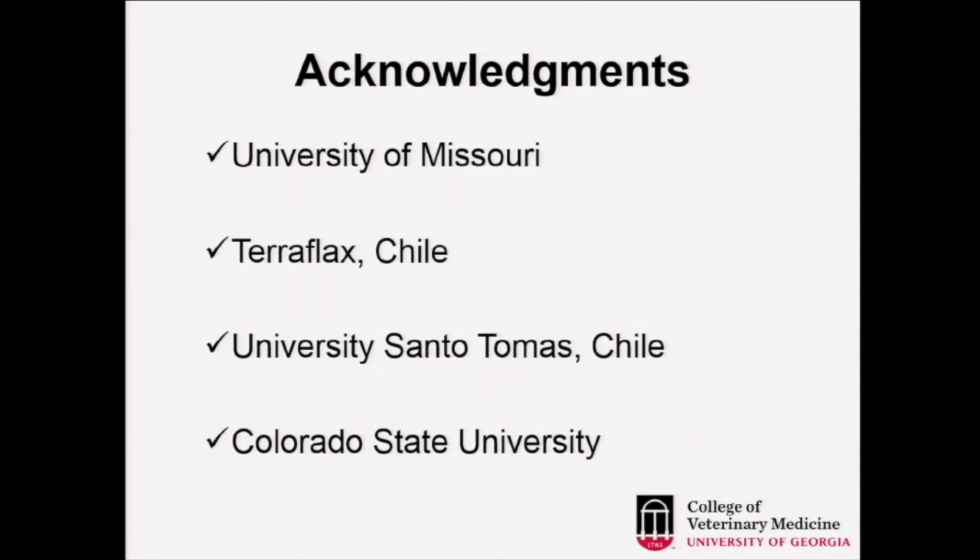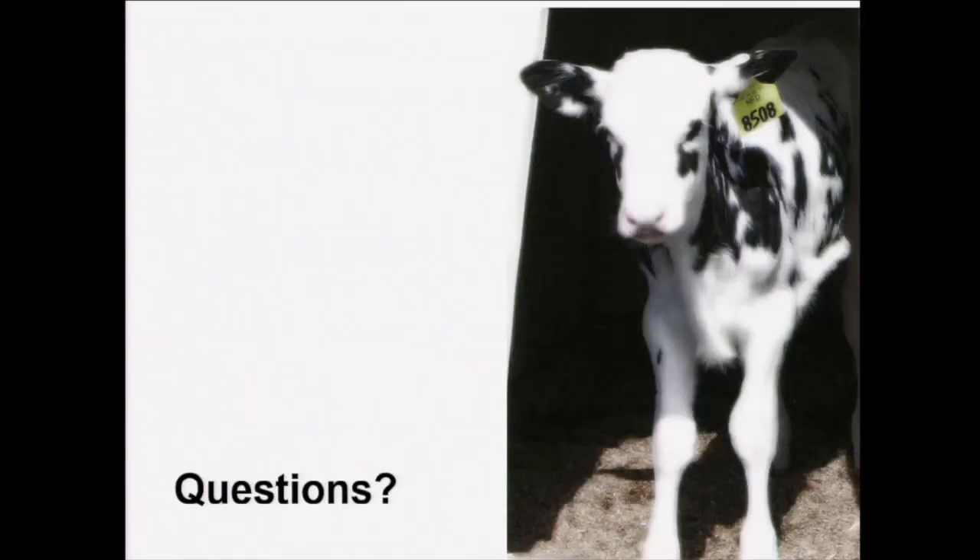Acknowledgements to the University of Missouri, TerraFlux Chile, University of Santo Tomas, and Colorado State University. That concludes this presentation. Thank you.